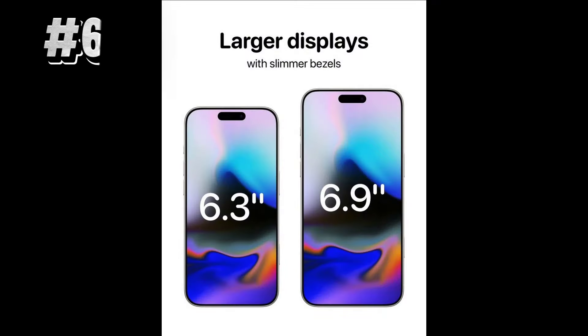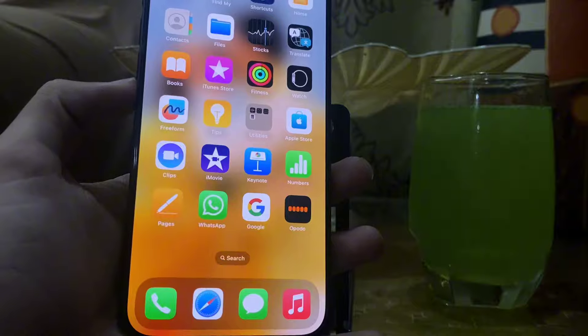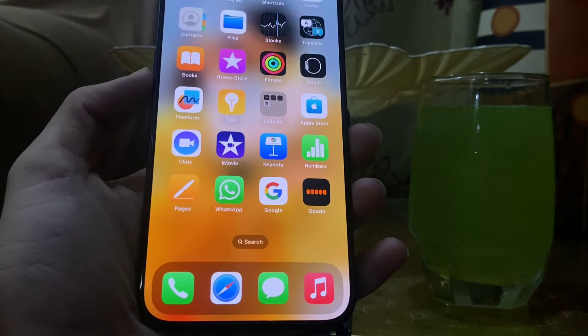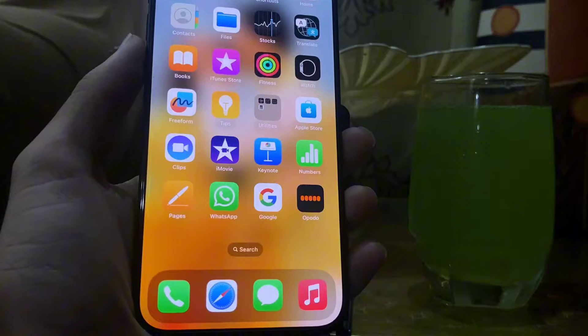The sixth change in the new series is larger displays on both models with the same bezel ratio. iPhone 16 Pro would come with a 6.3 inch size and the Pro Max with a larger size of 6.9 inches.